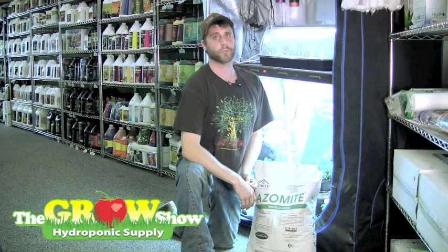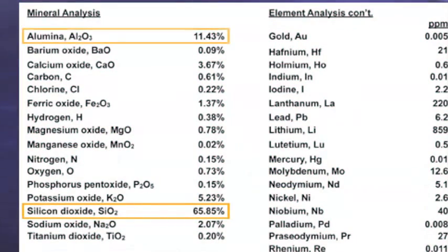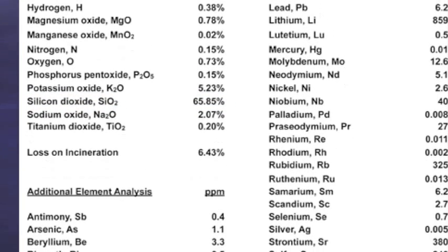So chemically speaking, azomite is a hydrated sodium-calcium-aluminosilicate containing about 65% silicon dioxide, 11.5% aluminum, and about 3% calcium oxide. It also contains over 70 minerals and trace elements.